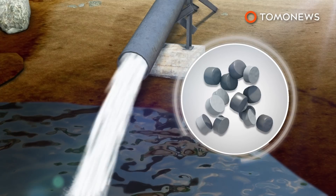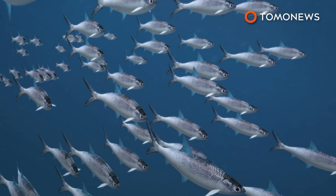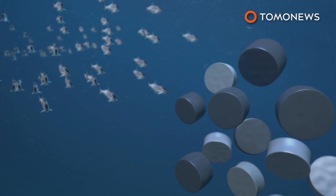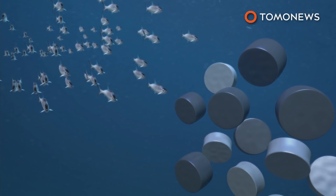Currently, no mechanism is in place to stop the beads in the event of a spill. Plastic microbeads kill marine life by blocking the digestive tract, but also as a result of exposure to chemical pollutants like DDT and PCBs that attach to the plastic beads in seawater.